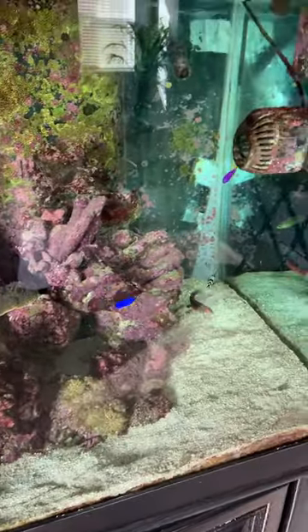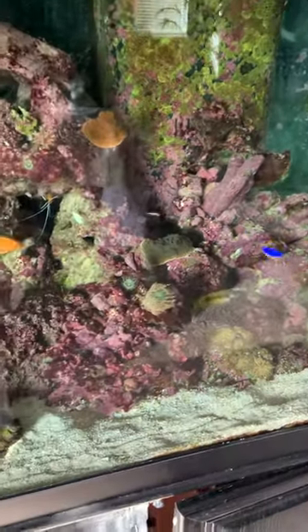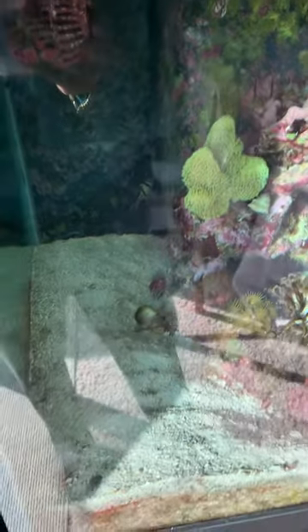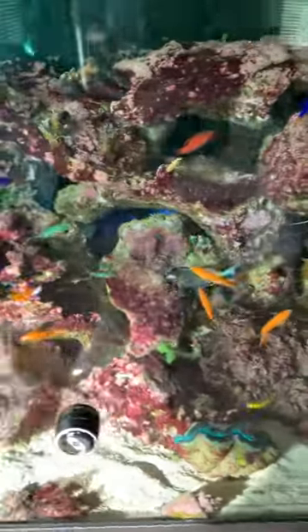I figured I'd go ahead and roll the dice on them and see what happens. Unfortunately, I had three leopard wrasses in here and two of the smaller ones disappeared last week. One I did find dead on the sand, and the other one I haven't seen — I'm going to assume he's gone as well.